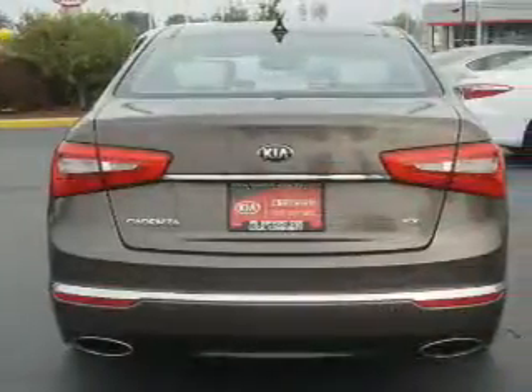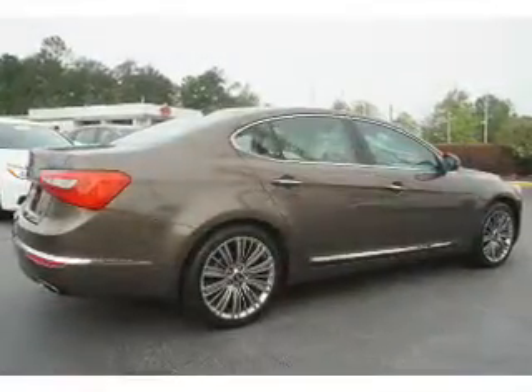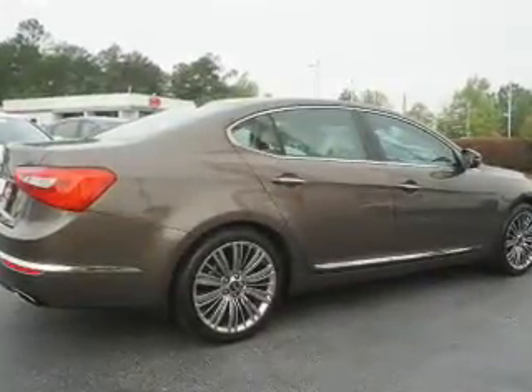The features include electric trunk, auto-dimming mirrors, an alarm system, keyless entry, rain-sensing wipers, independent suspension, brake assist, traction control, stability control, and anti-lock brakes.